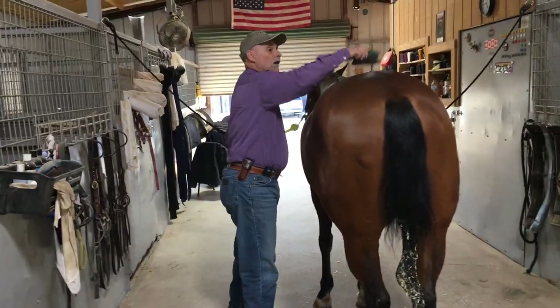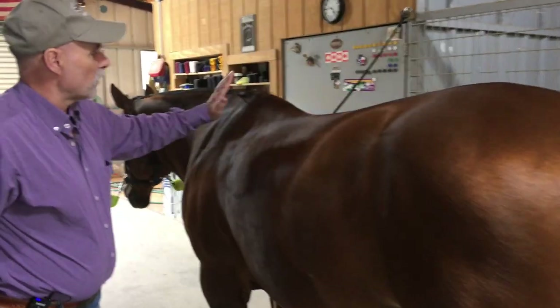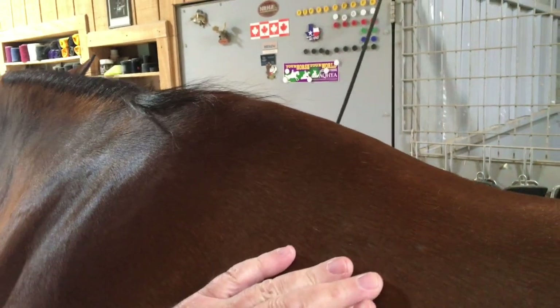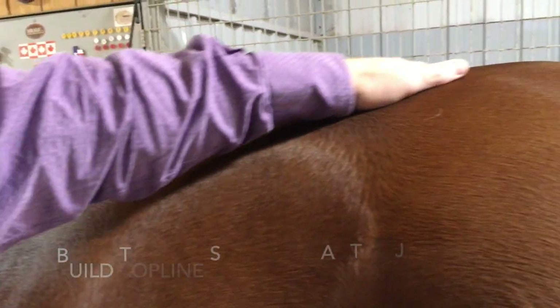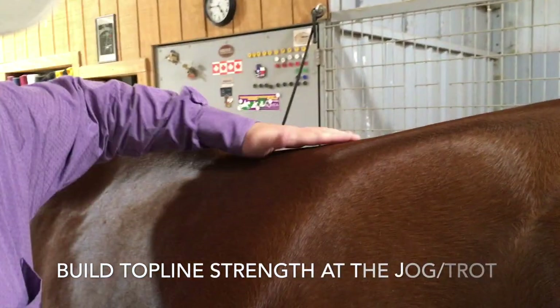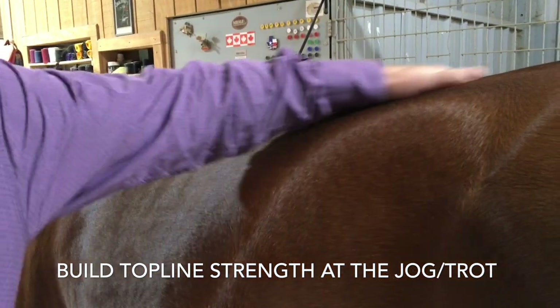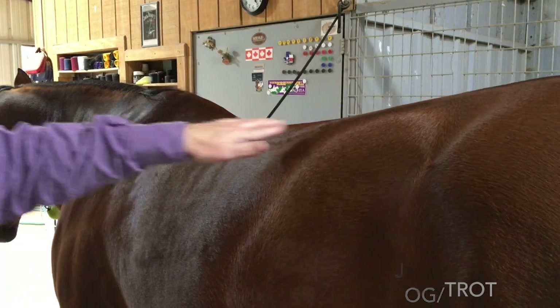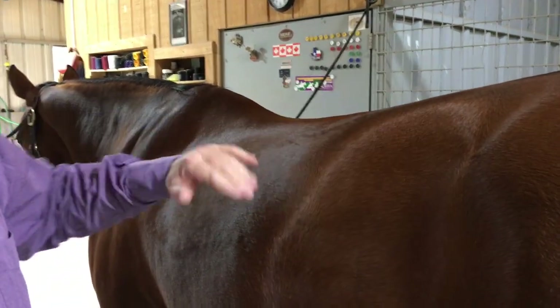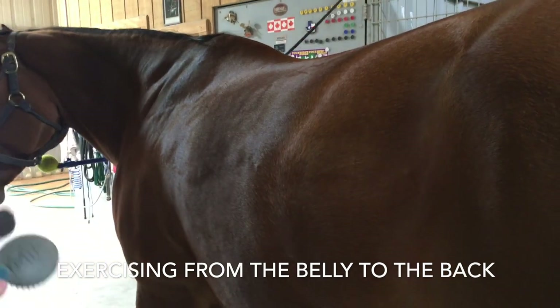Her topline looks good. She's got no white spots or developed pressure points up on the withers, so there's no saddle pressure on either side. Her back is running nice, flat but rounded, all the way up to the croup area — she's got a good back. We don't want anything hollowed out or dished down in the back at all, so always work the topline.